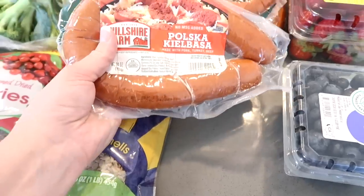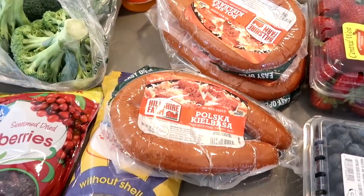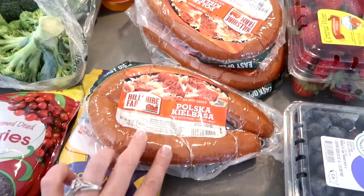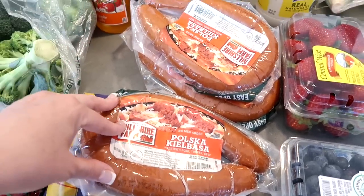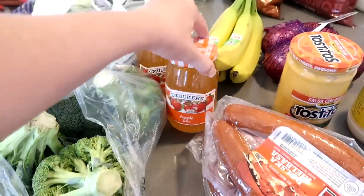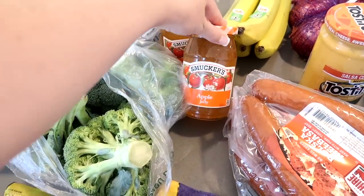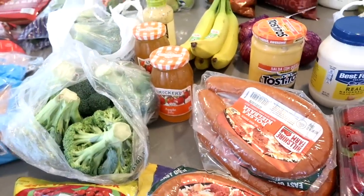Some kielbasa — this is a yummy recipe that my cousin always makes. I'll be sharing it soon. Basically what you do is cut it up into bite-size pieces about that thick, brown them up, then put them in a slow cooker with mustard and apple jelly. So good. I was really bummed because the 94-cent Great Value brand was all out and I had to get a more expensive one.